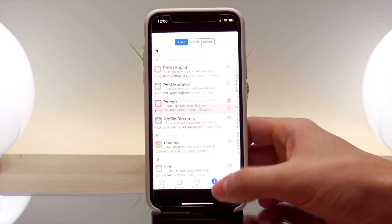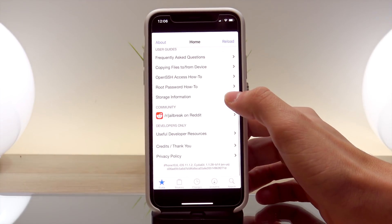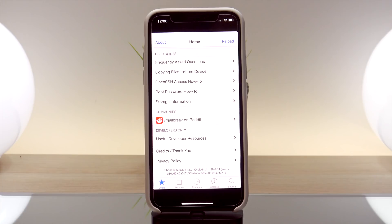I just wanted to make this video showing you guys it can be run on the iPhone X on iOS 11.1.2. This illustrates just how close we are to a public jailbreak utility release for iOS 11. Of course, once a public utility is released, I'll be one of the first YouTubers to make a tutorial video on how to jailbreak your device on iOS 11, so stay tuned — an iOS 11 jailbreak is literally right around the corner.